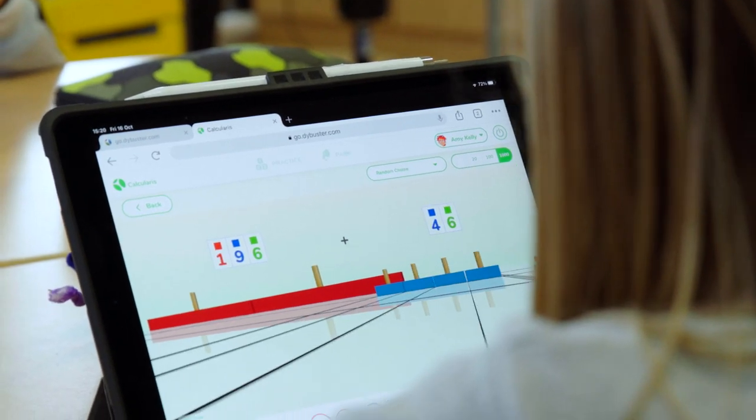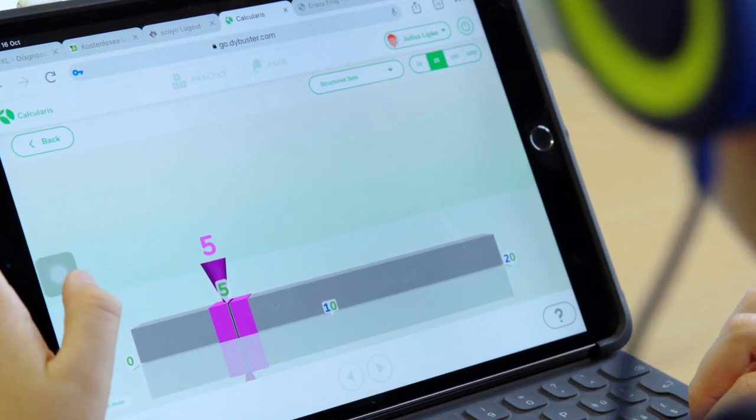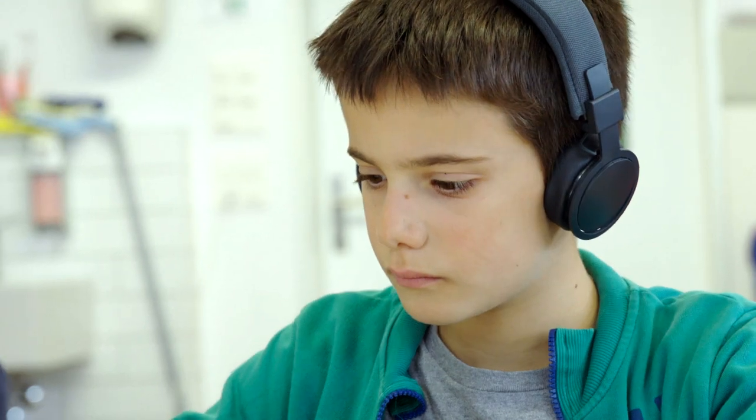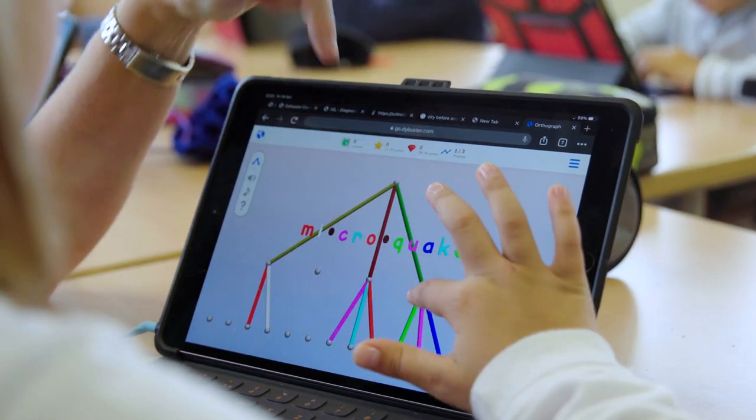Our applications consist of mainly two parts. The one part is what you see on the interface, and the other one is at the back. In the interface, we work with multisensory learning, so we allow the children and their brains to learn through colors, shapes, structures, animations, etc.